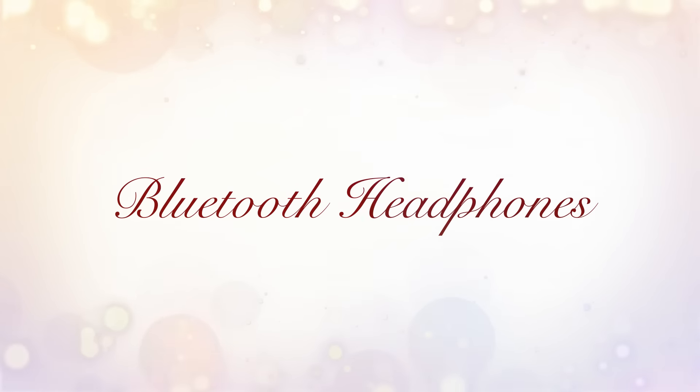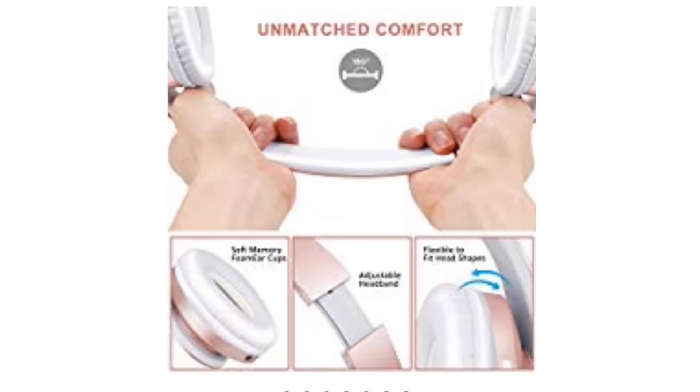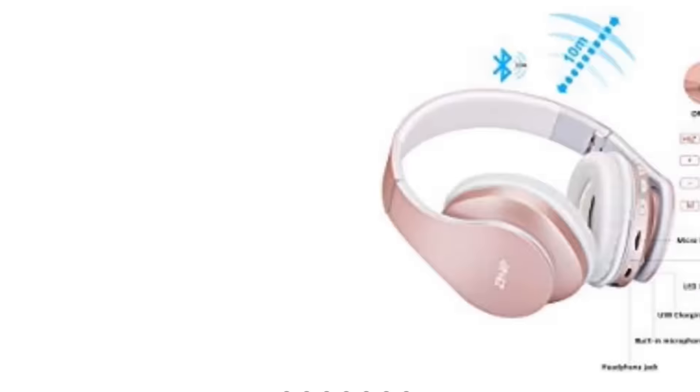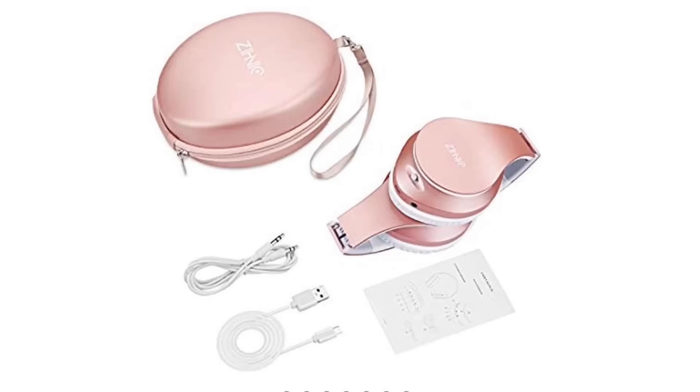The next gift idea, similar to the shower speakers, would be Bluetooth headphones. Pretty menial tasks like laundry, doing the dishes, or dusting are a perfect time to listen to audiobooks, but it's really frustrating to worry about cords getting wet or not having pockets for your phone. It's so nice whether you're doing chores around the house or at the gym — you can just have these wireless headphones and don't even need your phone right next to you. Plus Bluetooth headphones are convenient in general: you can use them to talk to people or listen to music.